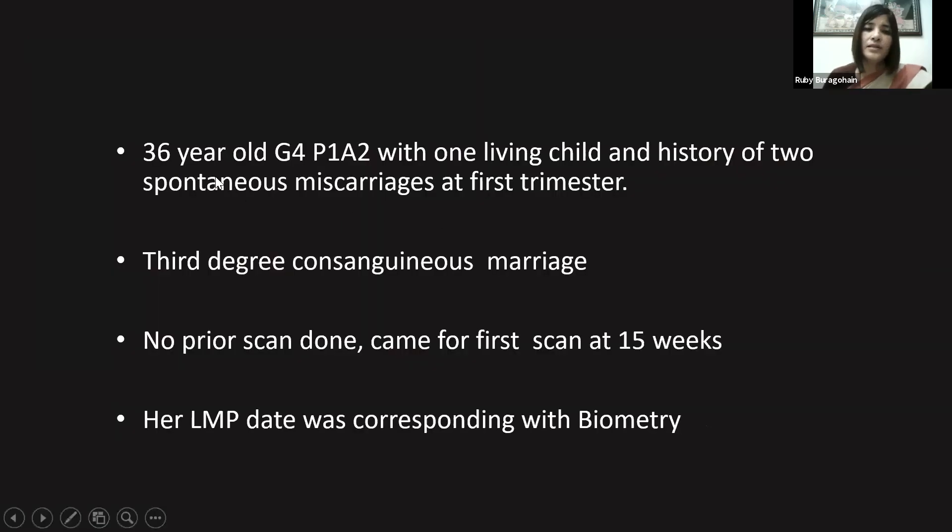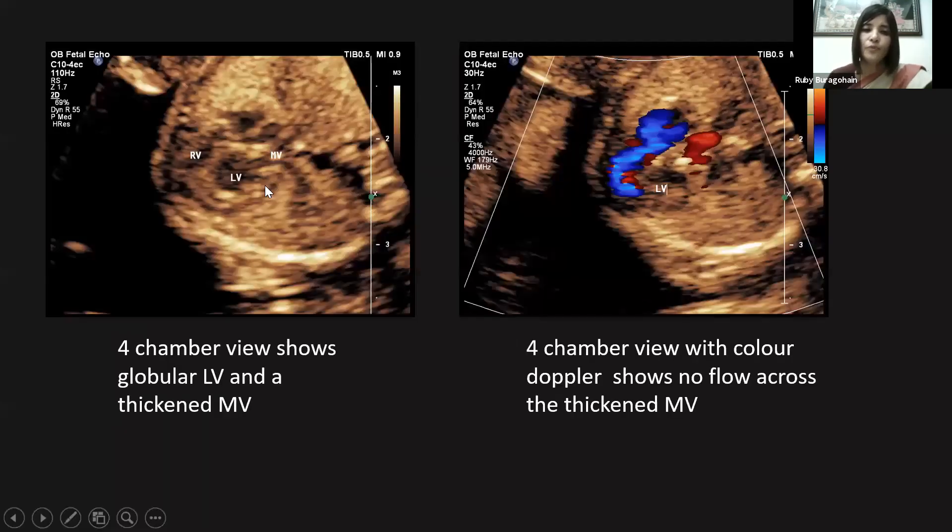The third case is a 36-year-old Gravida 4 Para 1 with one living child and history of two spontaneous first-trimester miscarriages. There is a history of third-degree consanguinous marriage. No prior scan was done, and she came for her first scan at 15 weeks, with LMP corresponding to biometry. The four-chamber view in this fetus shows the left ventricle is not very small or atretic; instead, it looks slightly dilated and globular in shape.